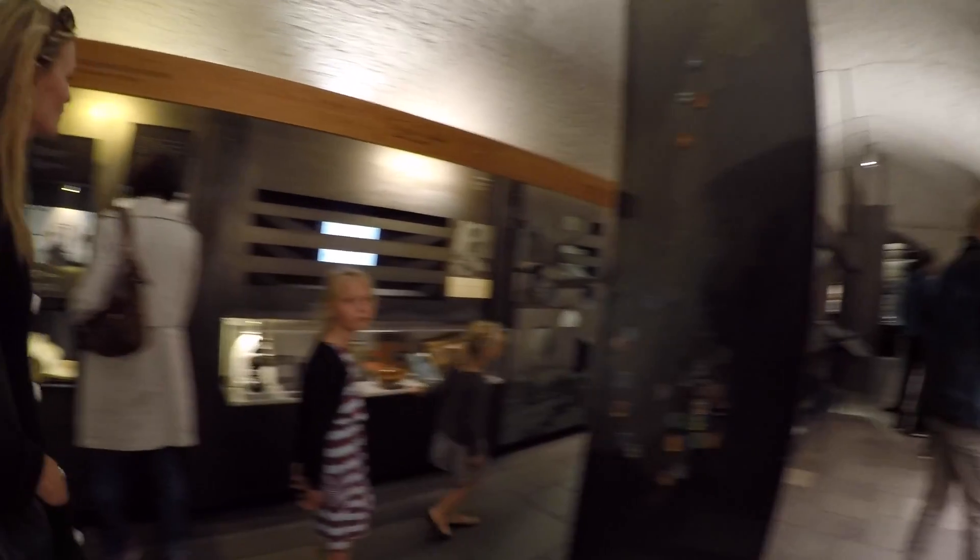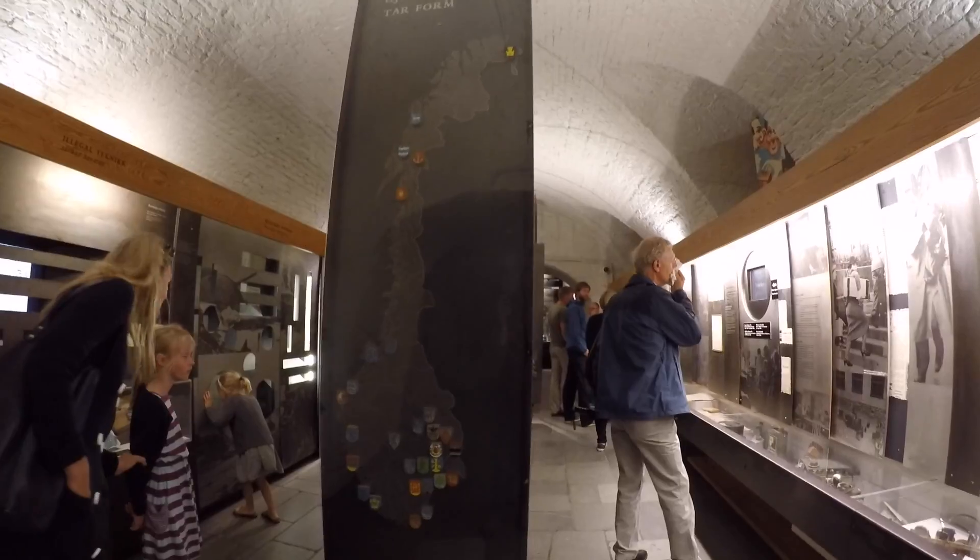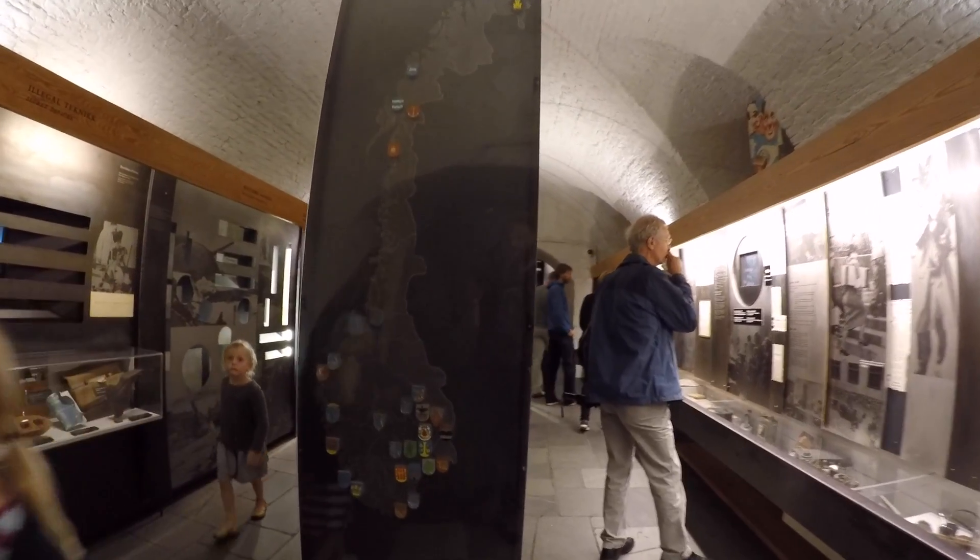And this is all of the super illegal telecommunications equipment that they used to relay messages back and forth. You can see all the different flags of the different regions.